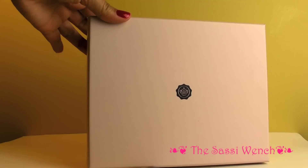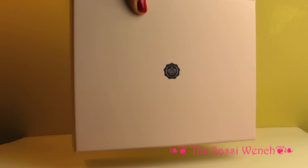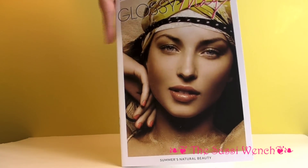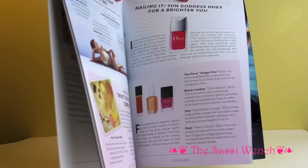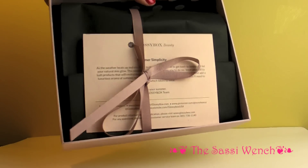Hello ladies, the June Glossy Box is here — although it's July 3rd and I got it today, so I'm quite surprised we got it so late. It did come with this magazine, and it says it's Glossy Mag July 2012, so it's a June box with a July magazine. And that's what Glossy Box looks like when you open it up.